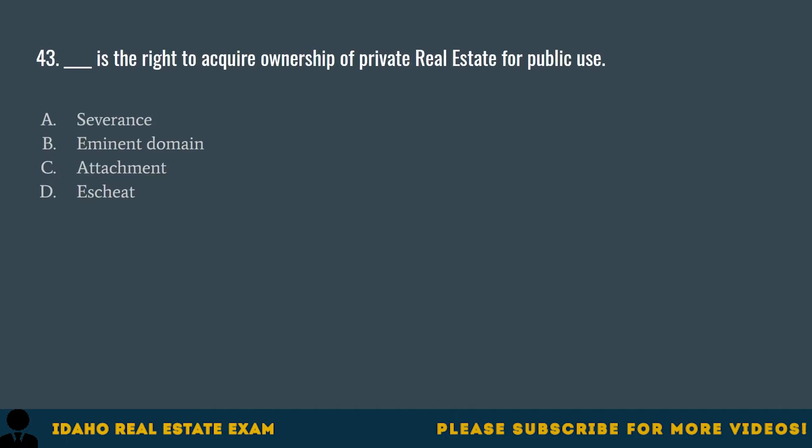Question 43. Blank is the right to acquire ownership of private real estate for public use. A. Severance. B. Eminent domain. C. Attachment. D. Escheat. The correct answer is B, eminent domain. When a government agency or a private entity needs land for public use, they access private land through eminent domain.